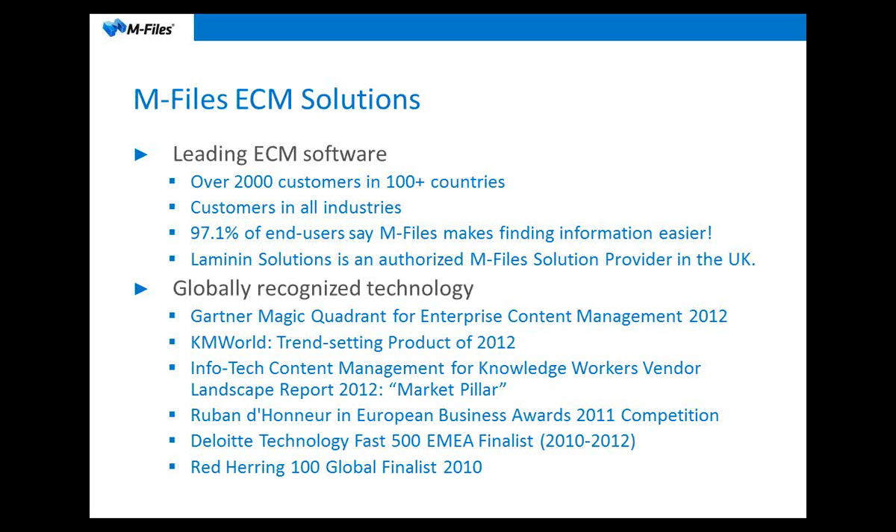Laminate Solutions is an authorized M-Files solution provider in the UK. M-Files recently entered the Gartner Magic Quadrant for enterprise content management in 2012. That really puts us up there with the main players in the ECM market, and is an indication that M-Files is a product that's really up there with the best in the enterprise content management sector.